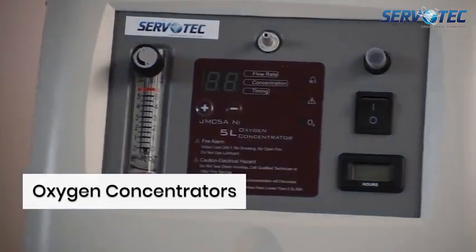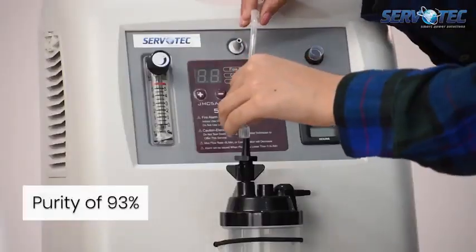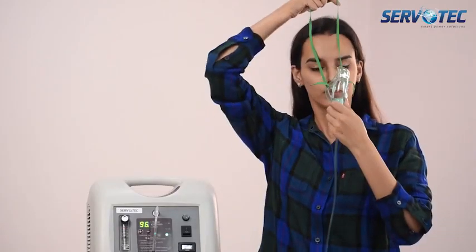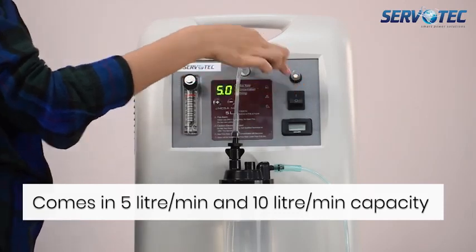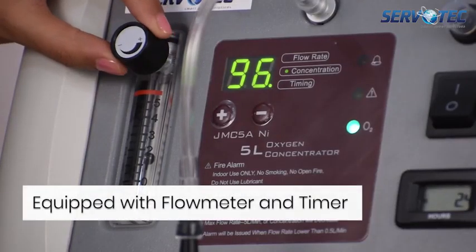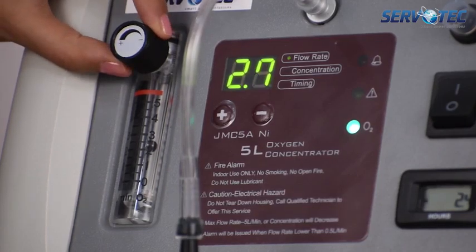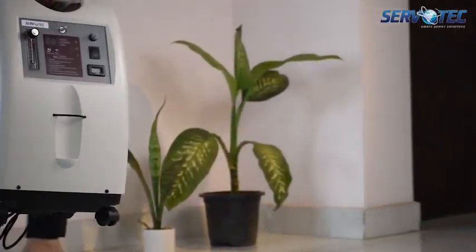Oxygen Concentrators: a medical-grade product with a purity of 93%, being made available by ServoTech in India to help during the COVID-19 pandemic. It comes in 5 litre per minute and 10 litre per minute capacity variants. ServoTech will start manufacturing it locally in late 2021. It comes with an ergonomically placed flow meter and timer to help manage oxygen flow, and is easy to carry and move with a sturdy design.